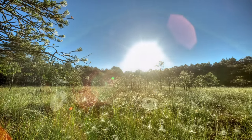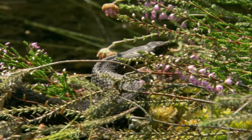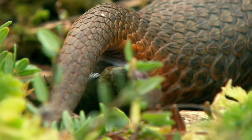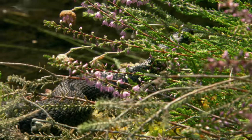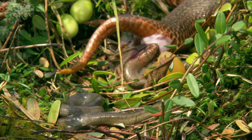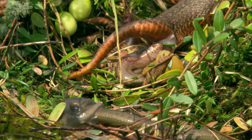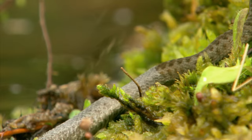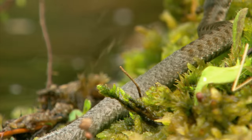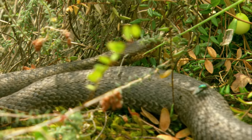Breeding grounds for adders have also become rare, especially in central Europe. This female adder has incubated about a dozen eggs inside its body. Now, in midsummer, her young break out of their transparent, paper-thin shells immediately after being laid. The little adders moult shortly after hatching. Their mother stops caring for them immediately.